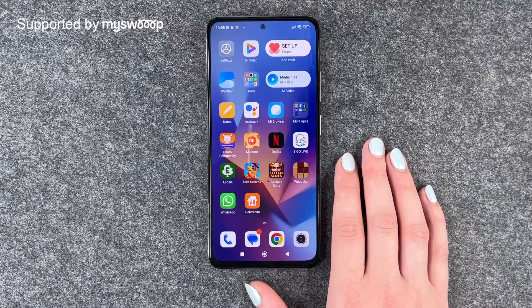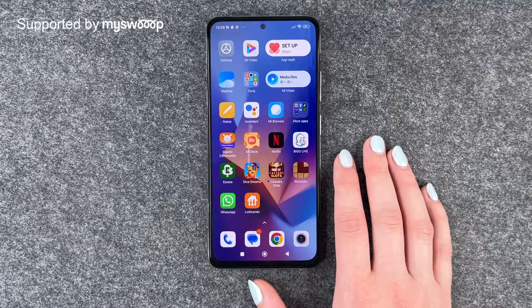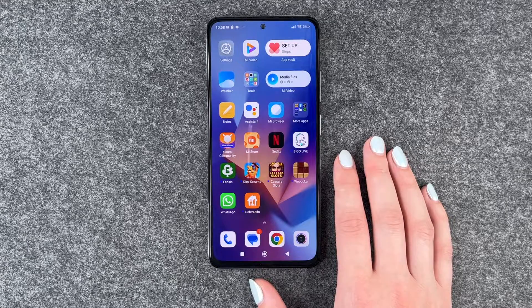Hi buddies, welcome back, it's Ansof here and today I'm going to show you how you can update apps on your Xiaomi Redmi Note 12 Pro. First of all, thank you to MySwap for providing us with this phone today.